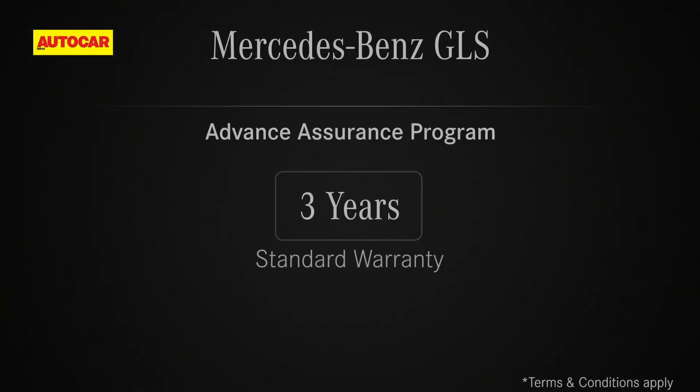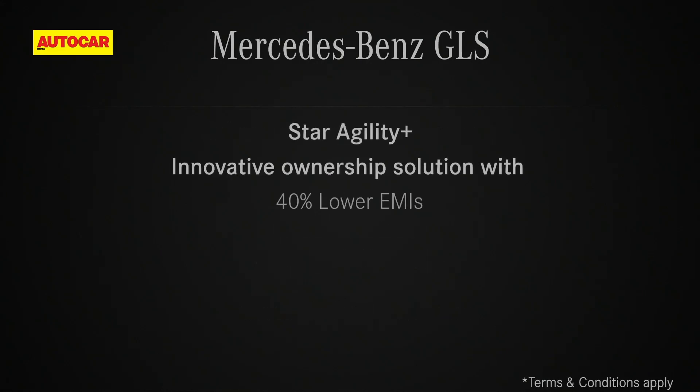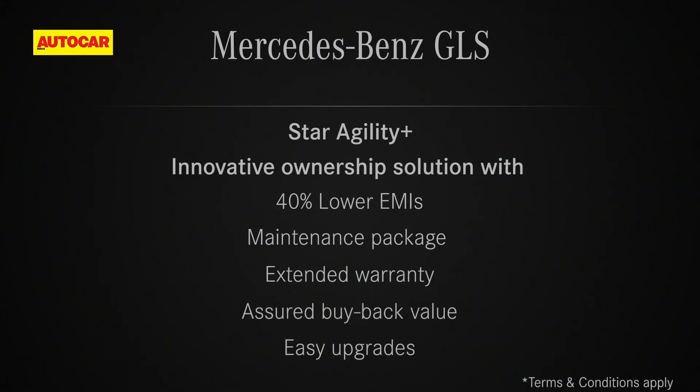The GLS is offered with a 3-year standard warranty extendable to the 6th year of ownership. Mercedes-Benz also offers Star Agility Plus — an innovative ownership solution with 40% lower EMIs, maintenance packages, extended warranty, a short buyback value and easy upgrades.